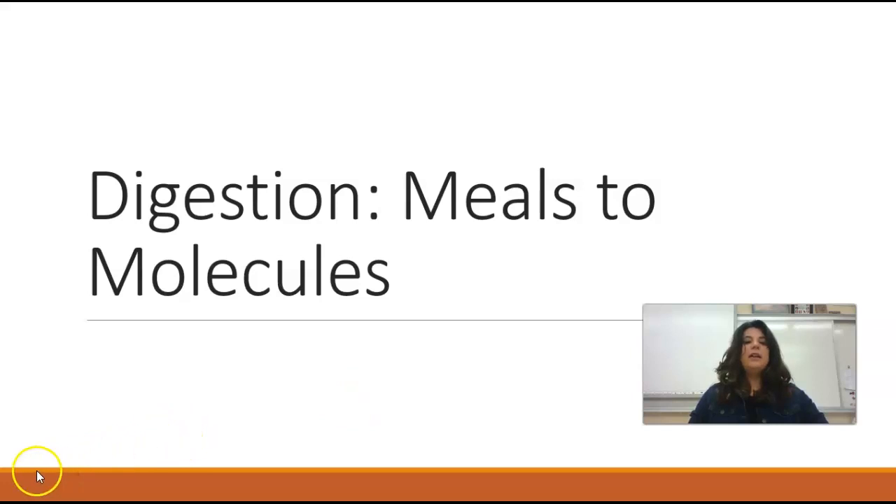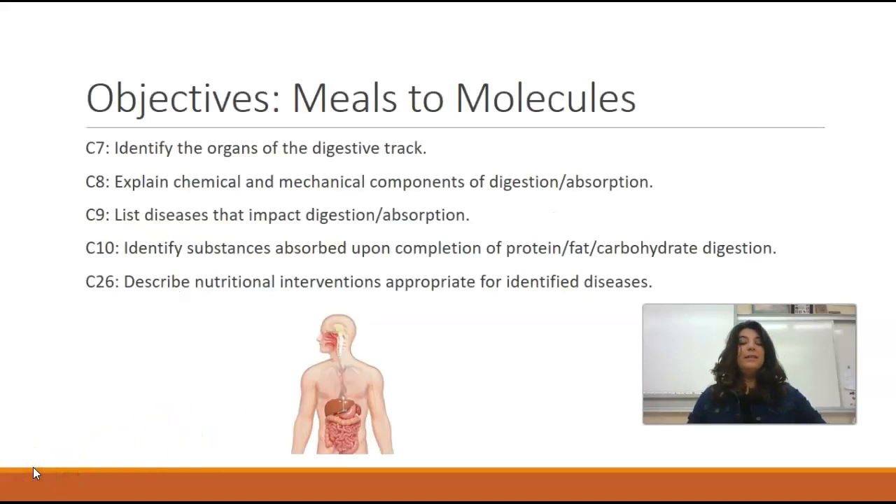Digestion — meals to molecules. As a biology teacher, I love this chapter because we're going to go through the different organs that are involved in our digestive system. What happens to our food as it enters into our mouth and works its way through our body?